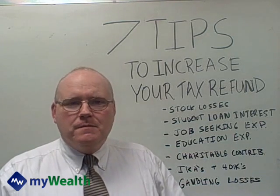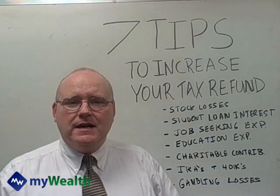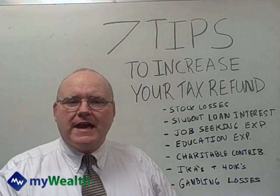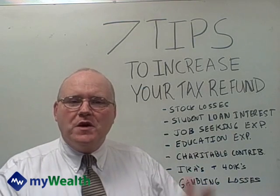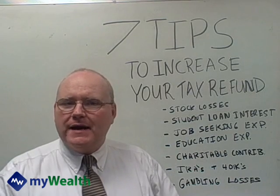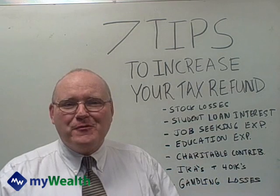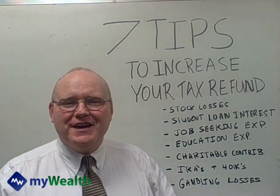Gambling losses. Casinos and racetracks are getting a little bit happier about handing out 1099s. So make certain that any losses you have, you have some type of accounting for that as well. This way you can deduct those winnings against the losses and you might not have any tax effect. Perhaps you did win and you do have some — I know I would have some losses — so make certain that you're taking advantage of that.